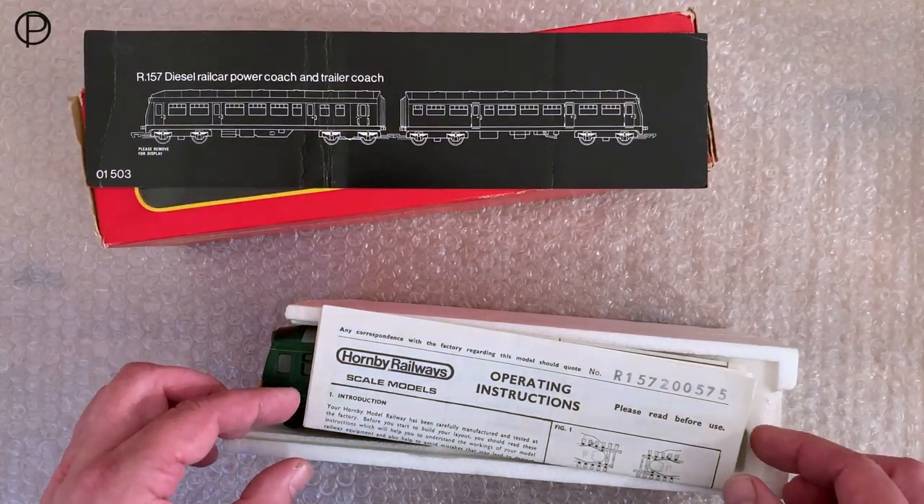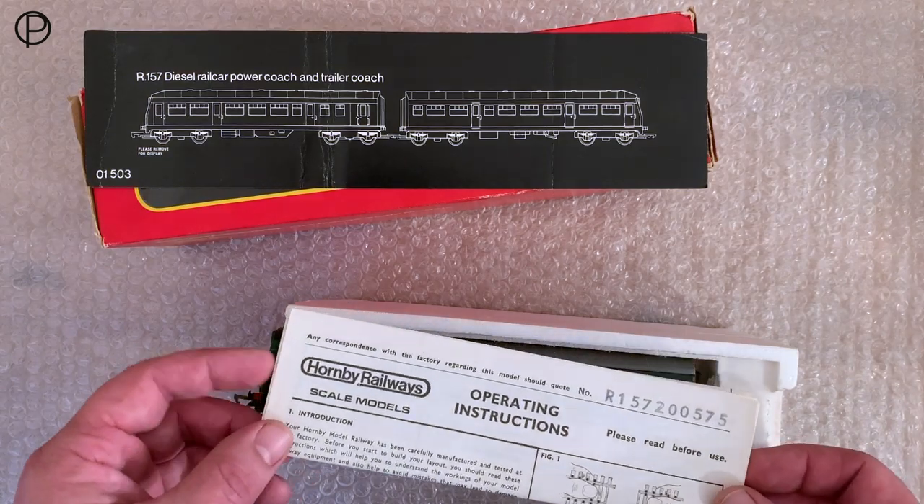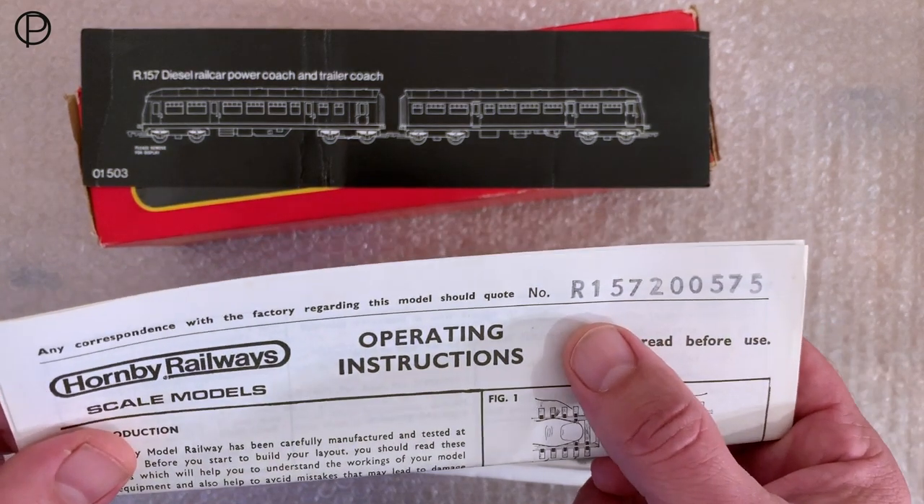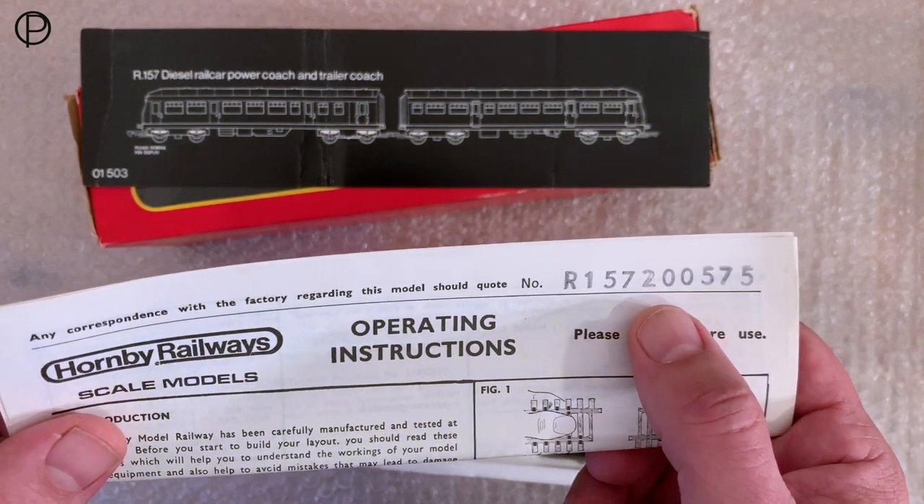When I came across this, it had an elastic band around it and a dayglow star saying 'non-runner, £20,' so I thought that was a reasonable price, thinking there couldn't really be a great deal wrong with it. Having looked over the model and seeing it's in fairly good condition, that seems right.